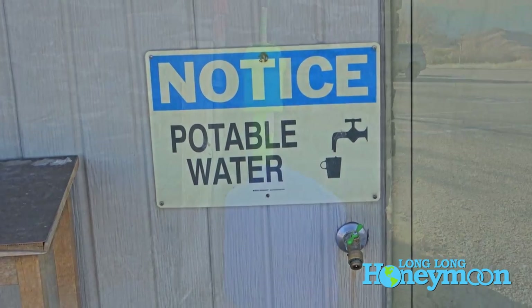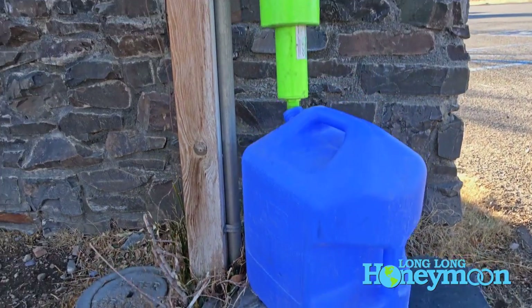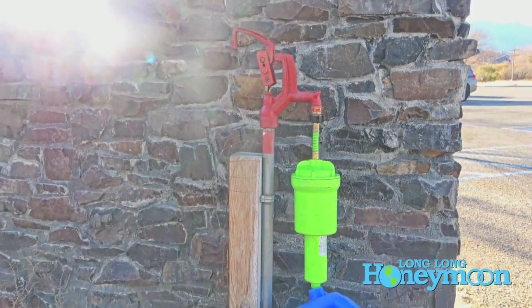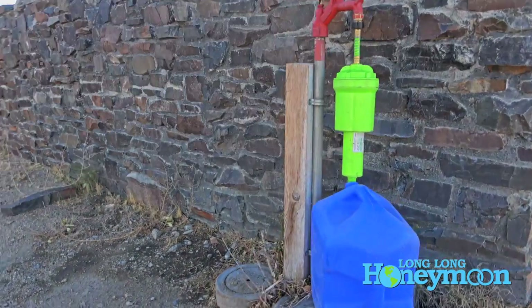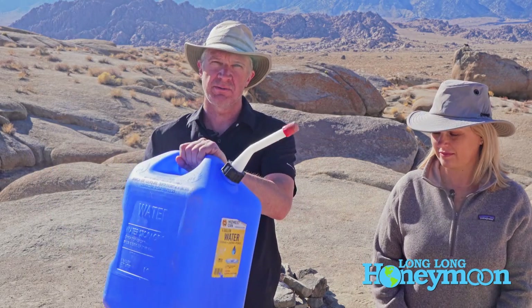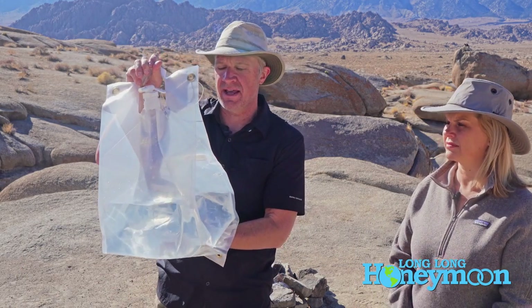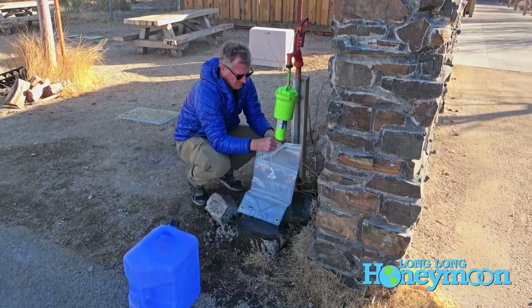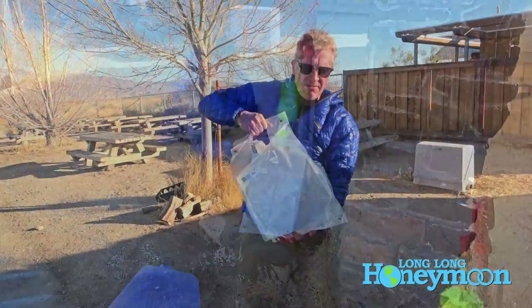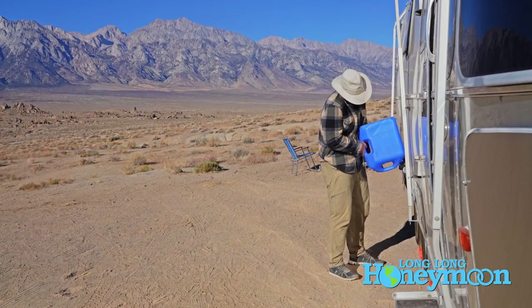The big issue you're going to encounter when boondocking concerns water — the availability of fresh water and how miserly you can be when using it. Tip number one is to arrive with an empty gray tank, an empty black tank, and a full freshwater tank. You also want to arrive with some extra water in containers like jerry cans. This plastic jerry can holds about six gallons of water and we come in with it full. We also use a water bag — these fold flat so they don't take up much storage space and hold several gallons. Here in the Alabama Hills, we've been using the bag for drinking water and replenishing our freshwater tank with the jerry can for sinks and flushing.